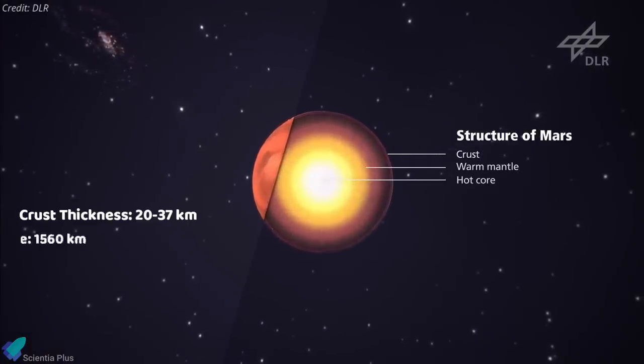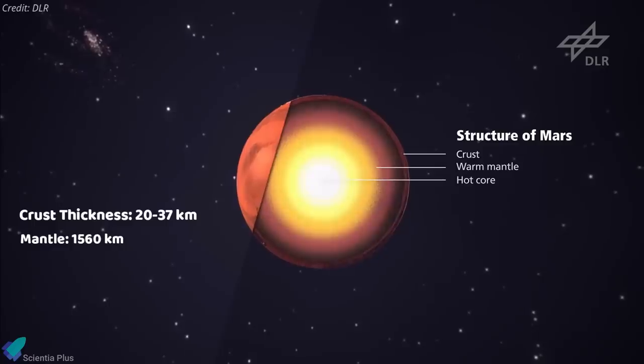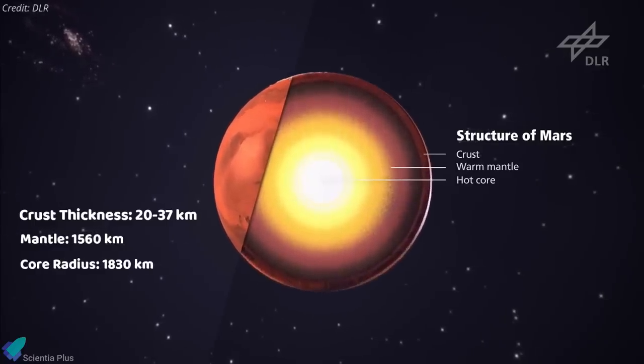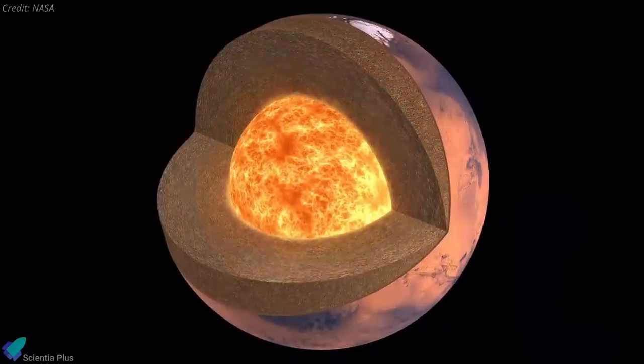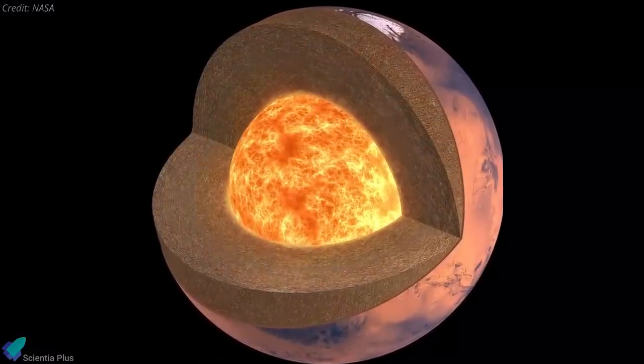Below the crust is the mantle, which extends about 1,560 km down to the Martian core, which has been revealed to have a radius of 1,830 km. A key finding is that the Martian core is still molten, while most scientists had assumed it would be solid.